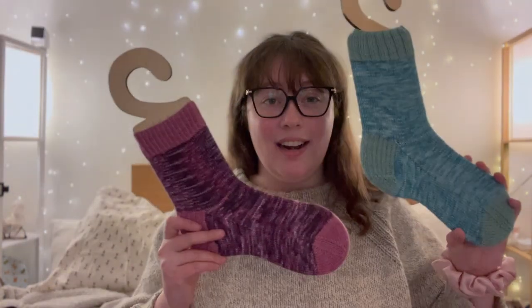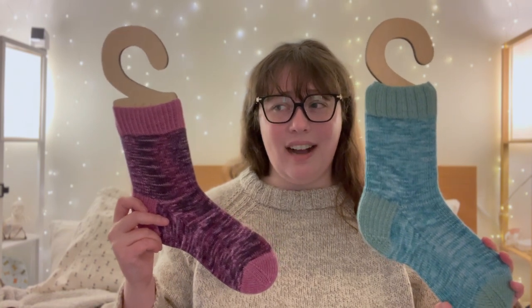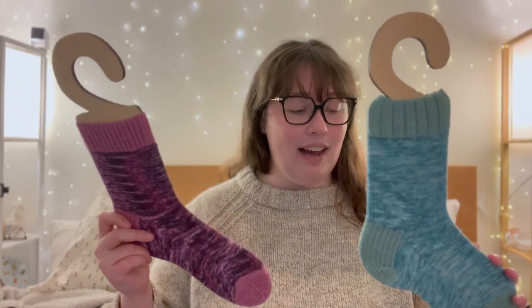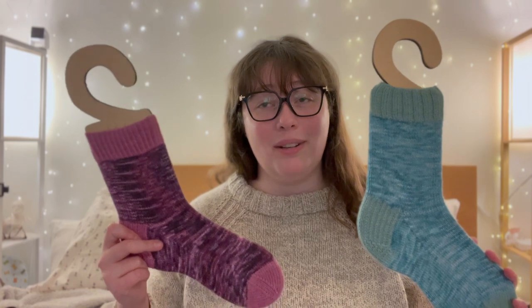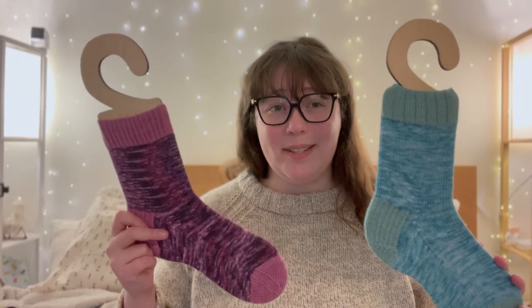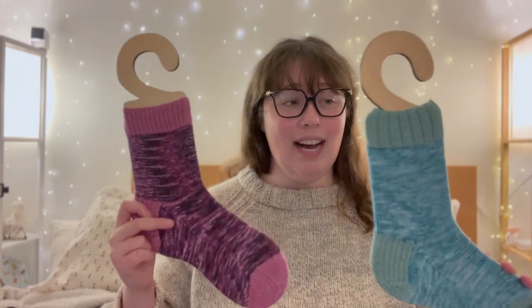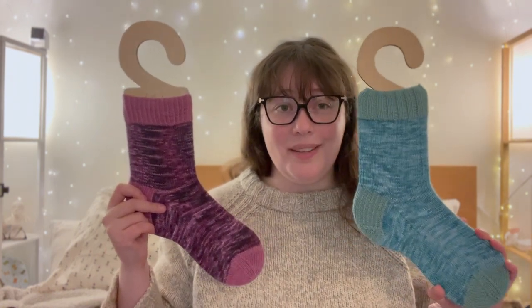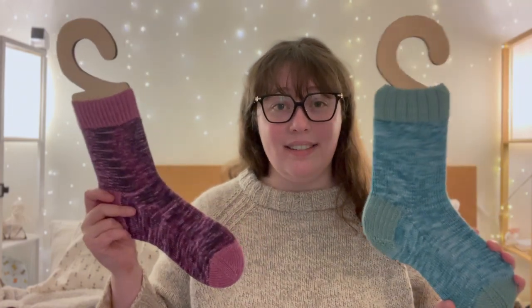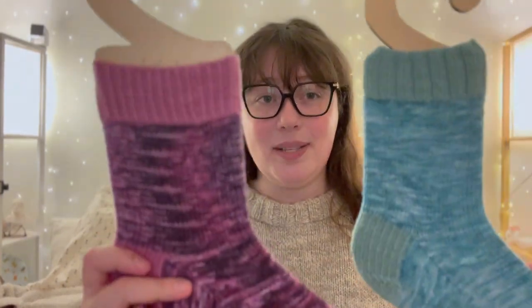Both of these are just a basic sock pattern that I drafted — kind of based on the Patons Basic Fine Sock pattern, but modified to fit my foot best. I got that pattern about 14 years ago and knit it so many times I've memorized it and changed it quite a bit since then. If you're interested in my own adapted basic sock pattern, let me know — maybe I'll write it up and post it on Ravelry. The only difference between these two socks is the cuff.